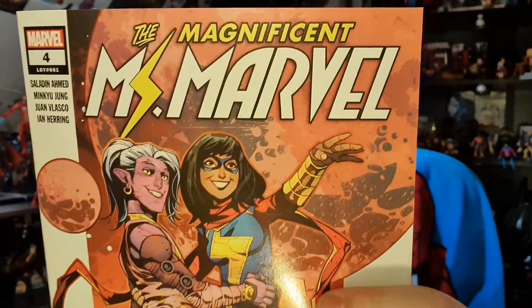And finally, the Magnificent Ms. Marvel. I've read a lot about Ms. Marvel in Avengers comics, but don't have any of her own stories.